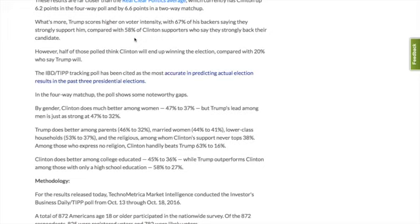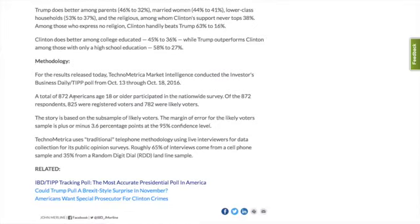Somebody will contact you and tell you how you can contribute locally. The methodology provided here: a total of 872 Americans age 18 or older participated in the nationwide survey. Of the 872 respondents, 825 were registered voters and 782 were likely voters. Technometrica uses traditional telephone methodology using live interviewers for data collection. Roughly 65% of the interviews come from a cell phone sample and 35% from a random digital dial (RDD) landline sample. They also don't do robocalling.